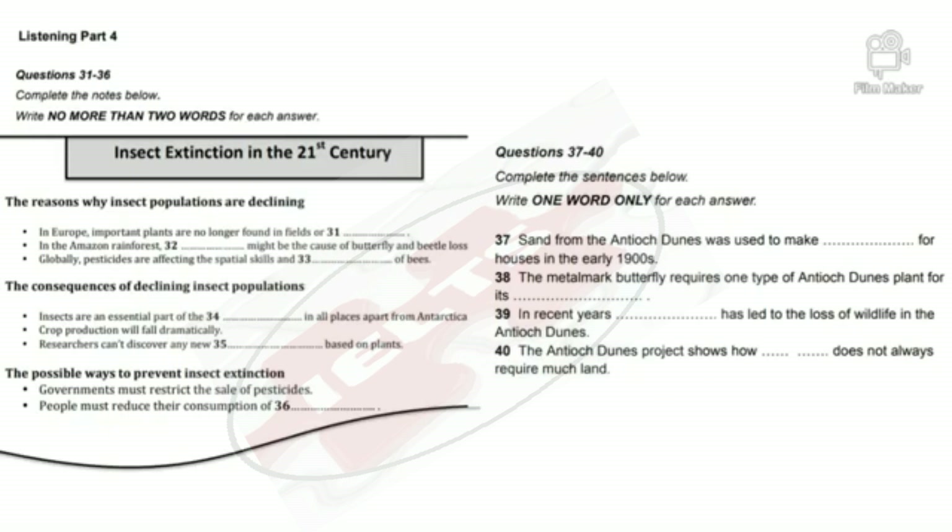So why worry about whether insects become extinct? The consequences would obviously be terrible, not just for them but for us. Pretty much everywhere on the planet, with the exception of Antarctica, insects are at the bottom of the food chain. If there were no insects, there would also be no birds or lizards or mammals. Then there's the role that insects play in crop production — we use them to pollinate our fruit and vegetables, and it would be impossible to manage without them. It's also worth remembering that scientists are now studying plants to find out whether they might be a source of medicine in the future. If these plants disappear because of insect extinction, that would be another lost opportunity.